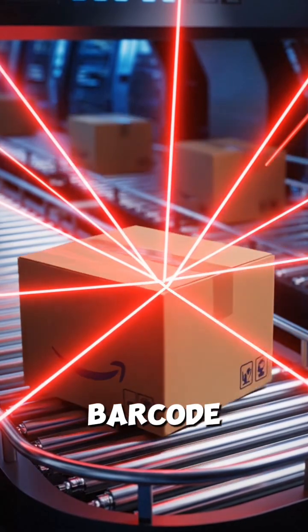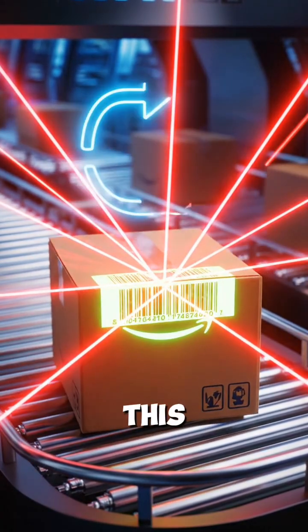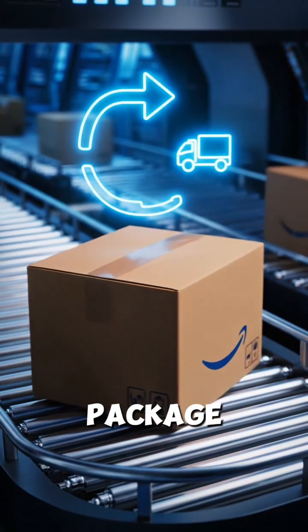High-speed scanners read each barcode in a split second. This tells the system exactly where the package must travel next.